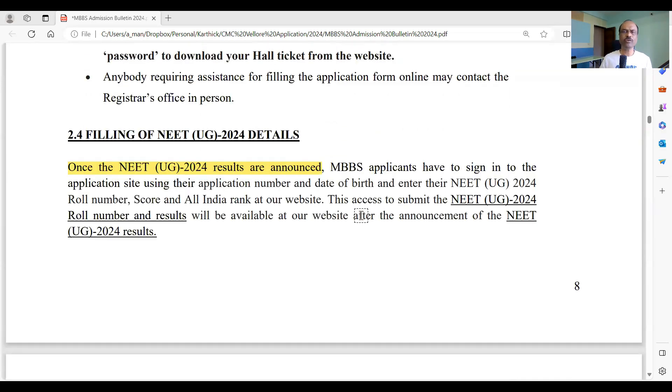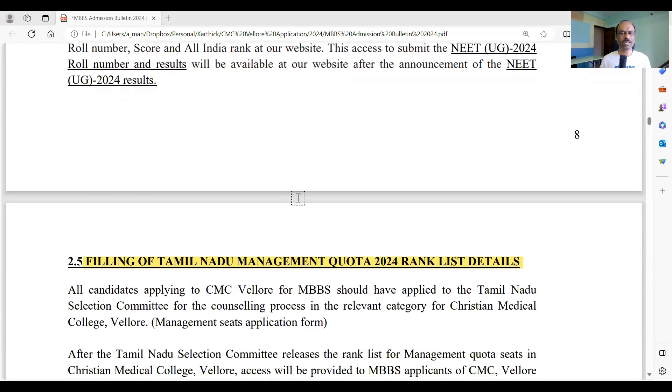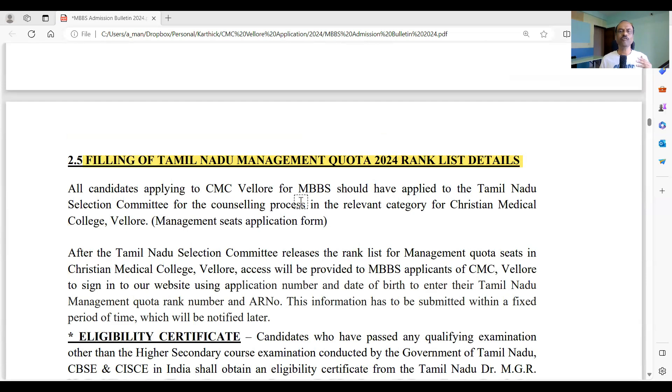After NEET results are announced, CMC Vellore will open the website again and ask you to enter your NEET score. Similarly, after registering with the Tamil Nadu Selection Committee, they will publish a rank list and you will need to enter that rank in CMC Vellore's portal. This was the procedure last year, though last year they did not actually ask for the rank entry — but it is listed in the prospectus, so follow the procedure after NEET results.